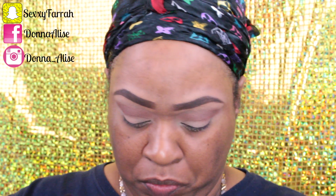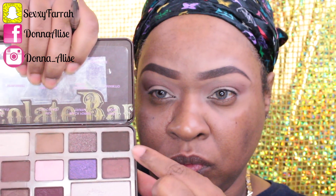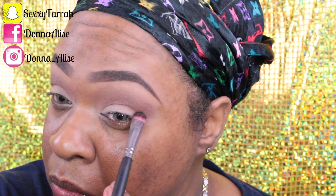Going in with my Too Faced Chocolate Bar palette, I'm using the color Triple Fudge just to deepen up my crease and my outer V a little.